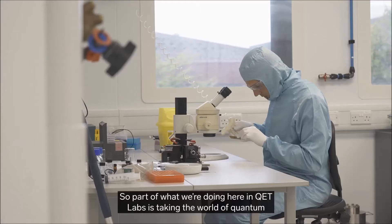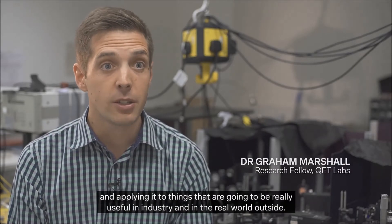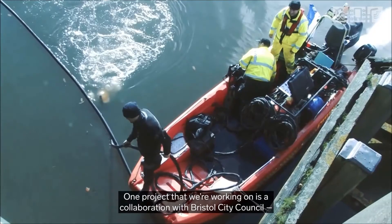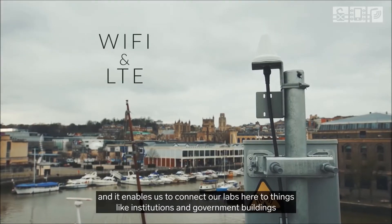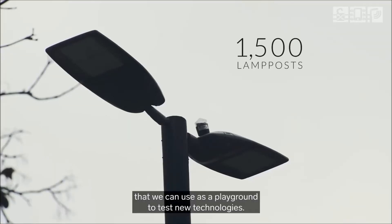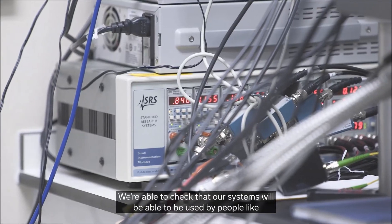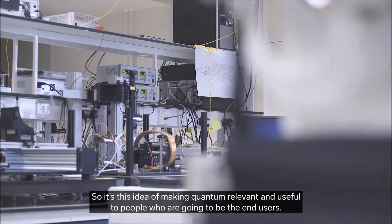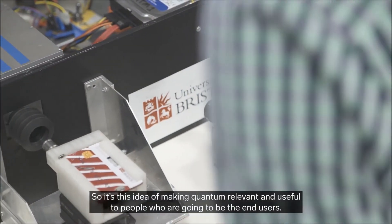Part of what we're doing here in Ket Labs is taking the world of quantum and applying it to things that are going to be really useful in industry and in the real world. One project is a collaboration with Bristol City Council, using a unique fibre optic network that runs throughout the city, connecting our labs to institutions and government buildings as a playground to test new technologies. We're able to check that our systems can be used by hospitals and governments for keeping information secure — making quantum relevant and useful to end users.